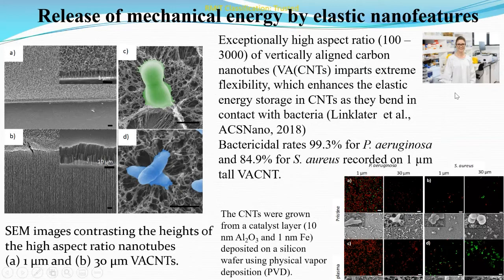Bacterial cell rupture occurs by continued suspension of the bacterial cell membrane on the nanopatterns, leading to stretching beyond the elastic limit of the membrane. But what happens to bacterial cells if they land on high aspect ratio nanopatterns? In collaboration with colleagues from Cambridge University, Professor Michael De Volder, we studied the bactericidal activity of exceptionally high aspect ratio (100 to 3,000) vertically aligned carbon nanotubes. Up to 99.3% of Pseudomonas aeruginosa and 84.9% of Staphylococcus aureus bacterial cells were effectively killed on one-micron-tall vertically aligned carbon nanotubes. Such high aspect ratio imparts extreme flexibility, enhancing elastic energy storage in the carbon nanotubes as they bend in contact with bacteria.